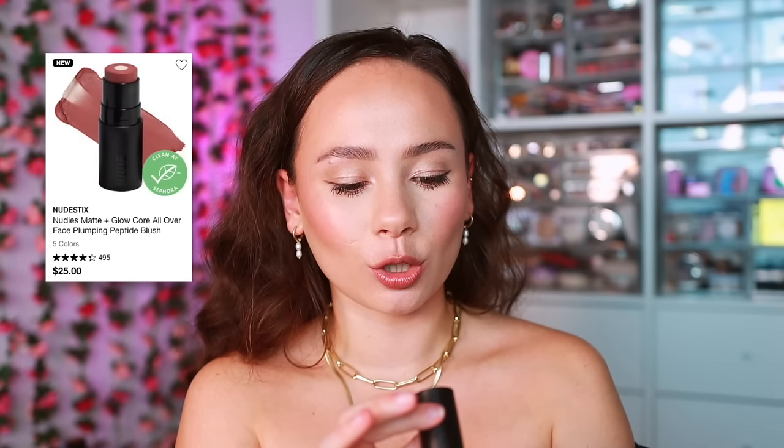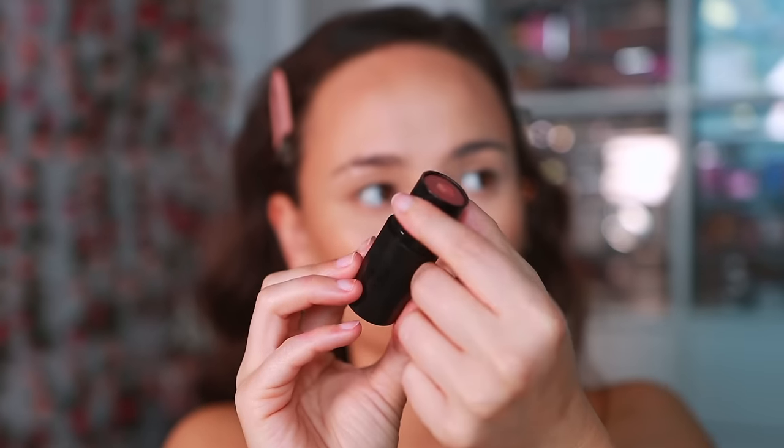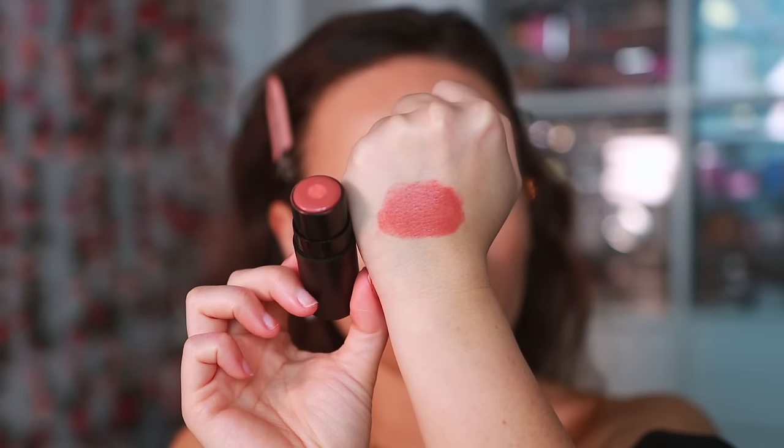I have this cream blush from Nudestix that I've been loving — it's a new formulation called the Nudies Matte and Glow Core All Over Face Blush Color. You'll know it's the new formula because it has a little moisture core, which is supposed to be good for hydration. It does have a glowy finish on the cheeks that's really pretty. I love the shade Rose Glow — applying it with my finger and blending it out adds a beautiful juicy look to the cheek. My love for Nudestix blushes continues.